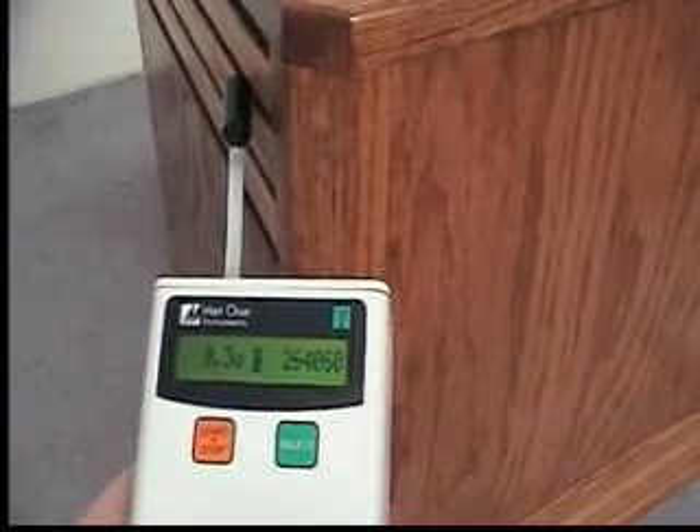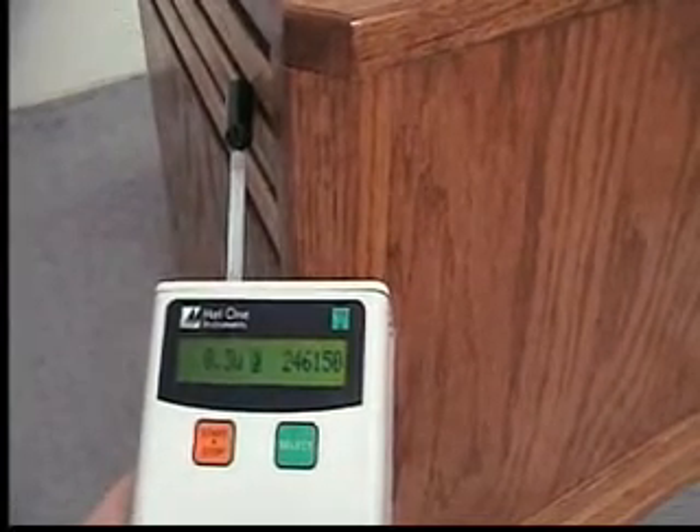As you can see, it shows over 260,000 particles, 0.3 microns and higher, currently in the air.